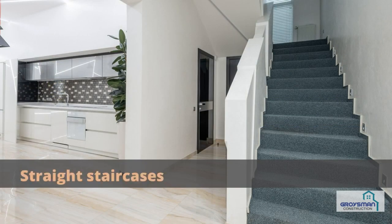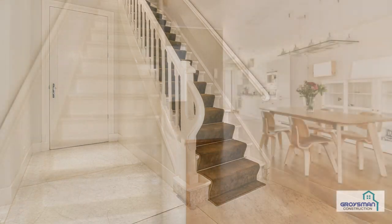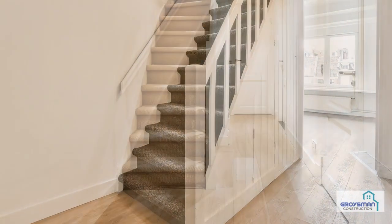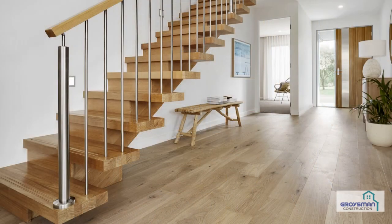Traditional staircases. Straight staircases — as the term suggests, a straight staircase represents a flight of steps arranged in a straight line. The straight type is often asked for and is relatively simple to build, though straight staircases aren't always functional for some floor plans.